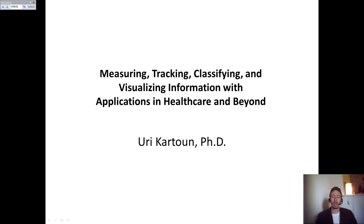Hello, my name is Uri. I'm going to present today the following presentation: Measuring, Tracking, Classifying and Visualizing Information with Applications in Healthcare and Beyond.